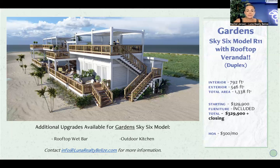I'm not getting into the full specifics of these available opportunities since we covered them in a webinar a couple of weeks ago — happy to send you the link. Happy to send you the availability charts, current pricing, what's included in HOA, and all those details. Just reach out to us at info@lunarealtybelize.com and we will get those to you.